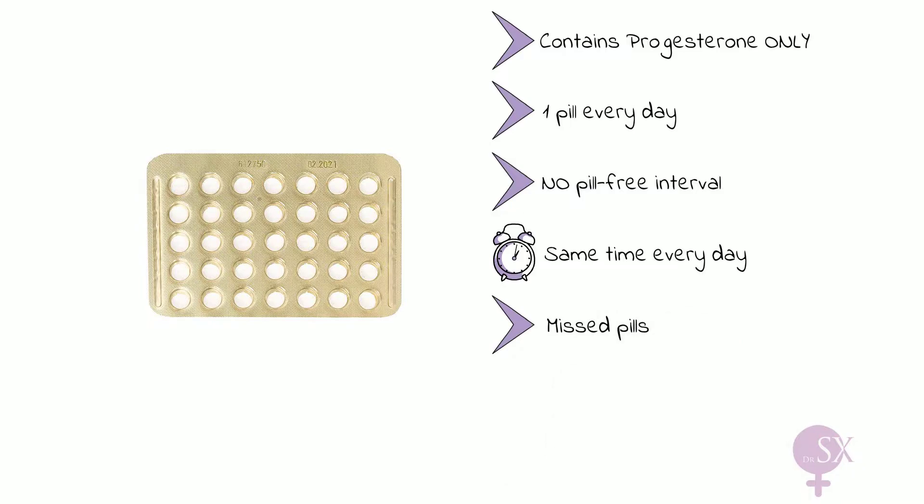Depending on the type of POP, the time frame will vary and require taking the pill as soon as it is remembered and using additional precautions for 48 hours. If vomiting within 2 hours of taking the pill, another pill should be taken as soon as possible. But if there is repeated vomiting and diarrhea, then the missed pill rules should be followed.